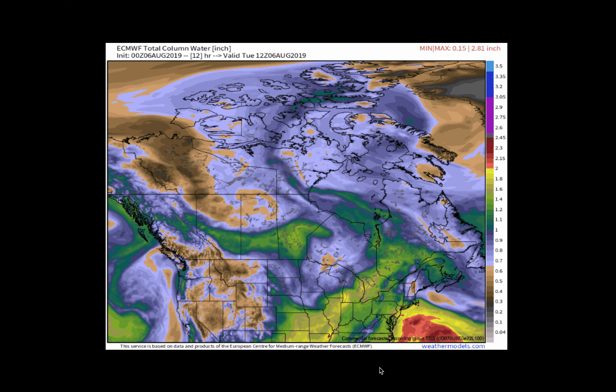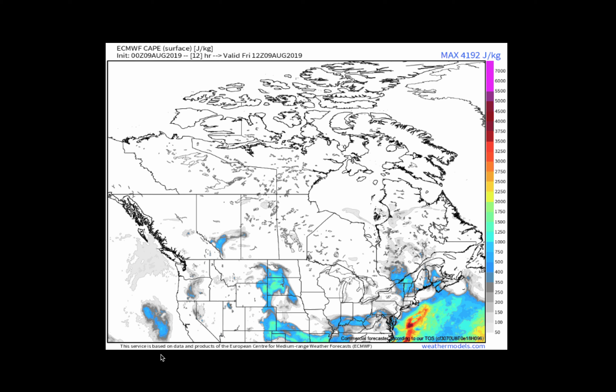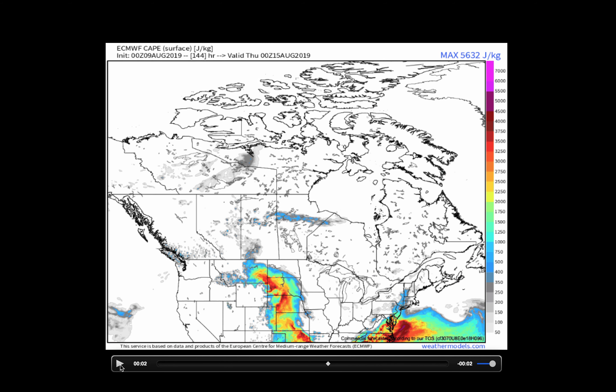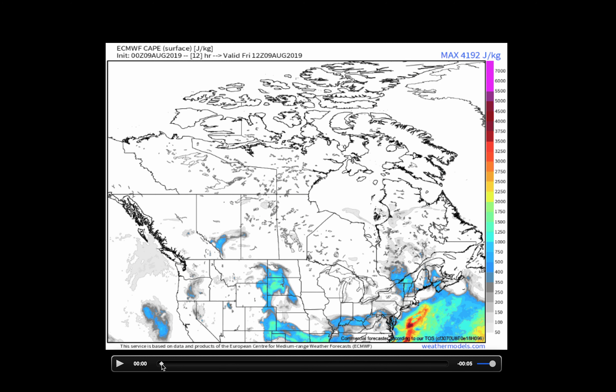We're going to look at the instability forecast here — this will tell the story just as well, so for time's sake we'll keep things moving. Even though we expect a wetter pattern here across the Canadian prairie, especially the southern regions, it's not one that's going to bring a lot of severe weather. And that's great news. It's great when we can eat away at this precipitation deficit and make up some of the dryness without doing so at the detriment of bringing in severe storms with large hail, damaging winds, and maybe some tornadoes.